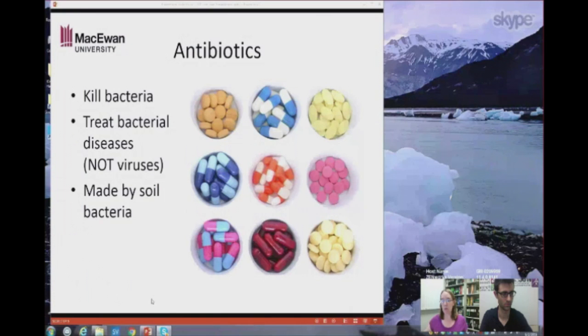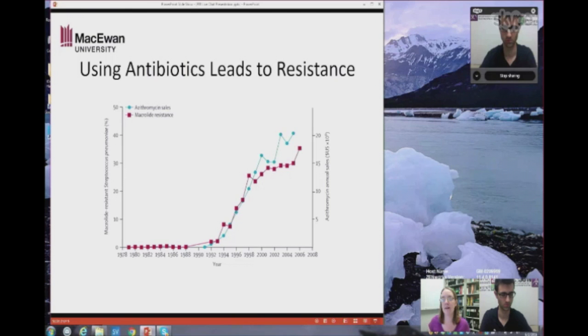I've got a little graph to show you what this looks like. This example is based on one specific antibiotic called azithromycin — it's often used to treat skin infections and ear infections. On this graph, the blue line shows sales of azithromycin, meaning how much of this antibiotic humans are using. As the use of azithromycin increases, you can see the red line showing how many different bacteria have become resistant to that antibiotic. As the blue line goes up, so does the red line. So as we use the antibiotic more, the bacteria get really good at surviving it.